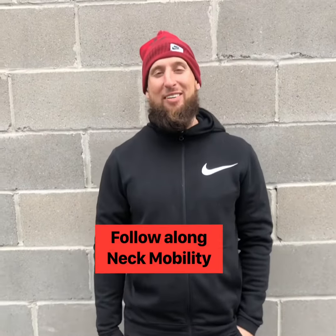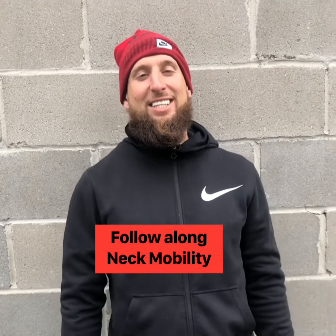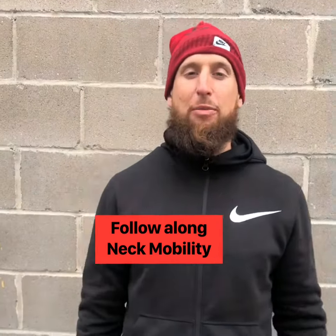I'm Jeff from Dear Life Fitness. Today we're going to work on some neck mobility. Here's a quick tip for you guys at home on a computer or desk all day — let's focus on the neck position.